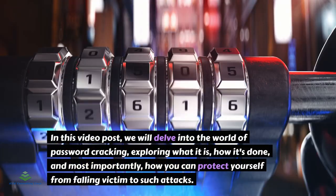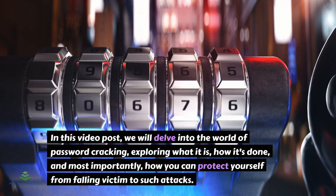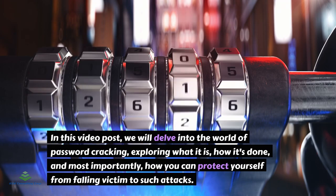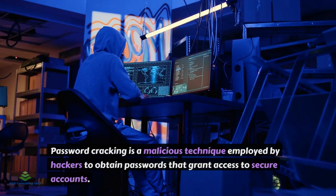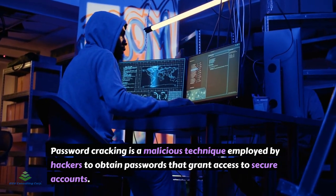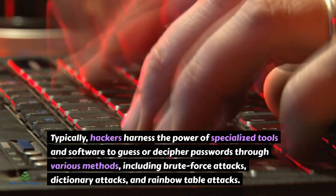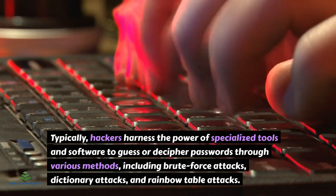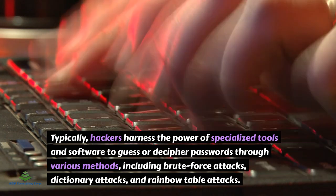In this video, we will delve into the world of password-cracking, exploring what it is, how it's done, and most importantly, how you can protect yourself from falling victim to such attacks. Password-cracking is a malicious technique employed by hackers to obtain passwords that grant access to secure accounts. Typically, hackers harness specialized tools and software to guess or decipher passwords through various methods including brute-force attacks, dictionary attacks, and rainbow-table attacks.